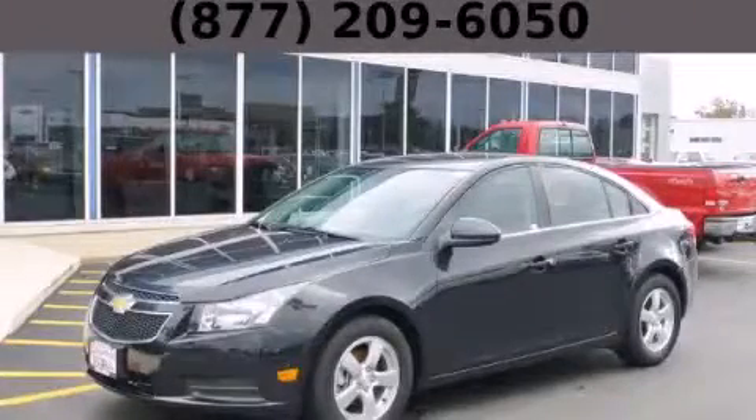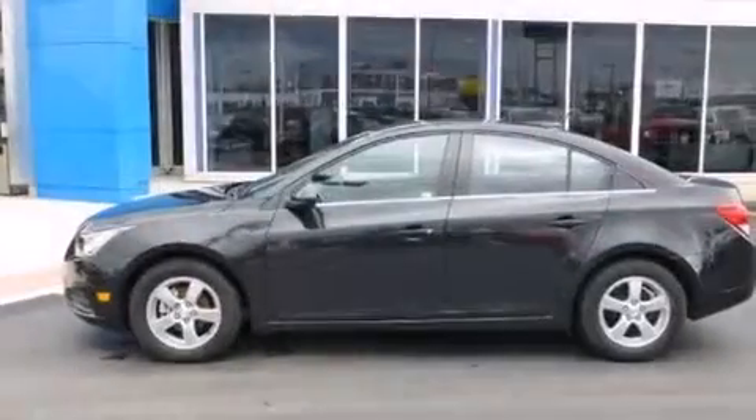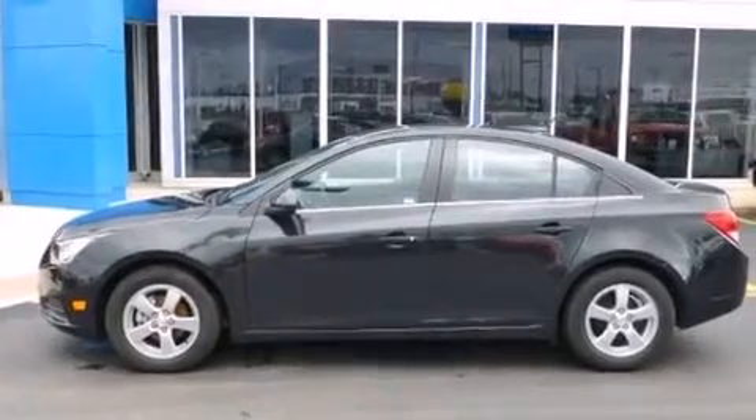This is a 2014 Chevrolet Cruze. It features a 1.4-liter four-cylinder engine and an automatic transmission.